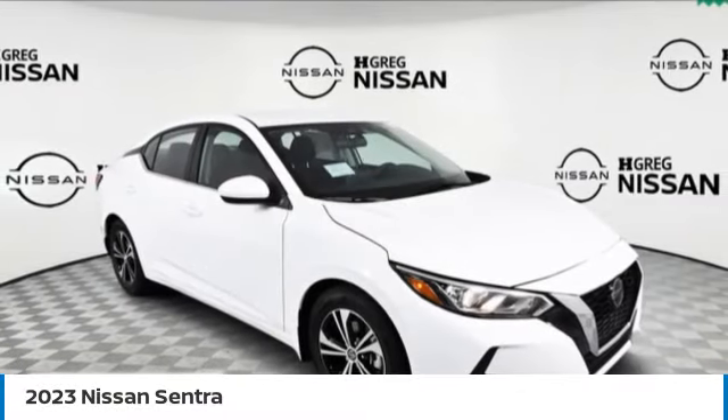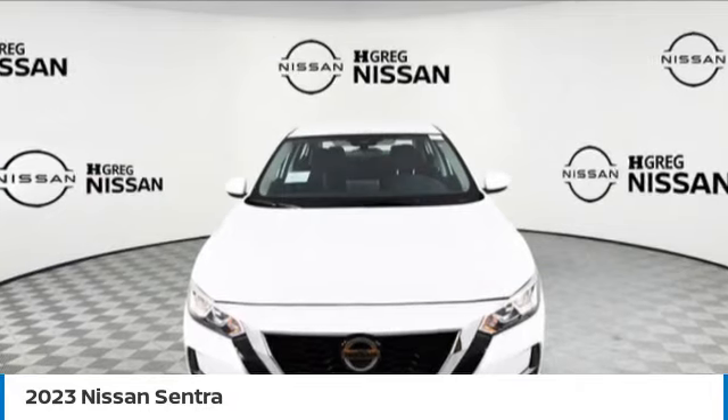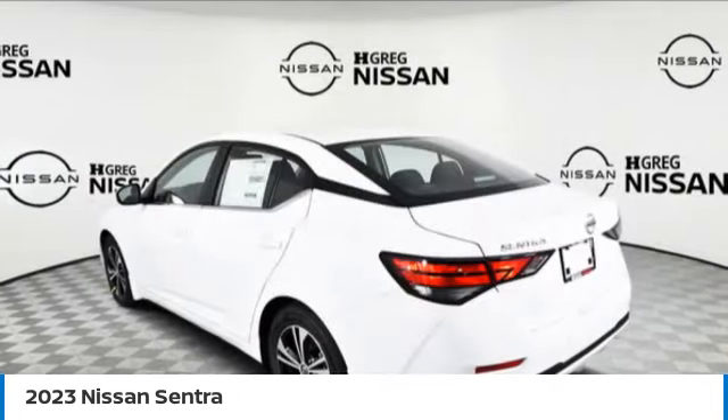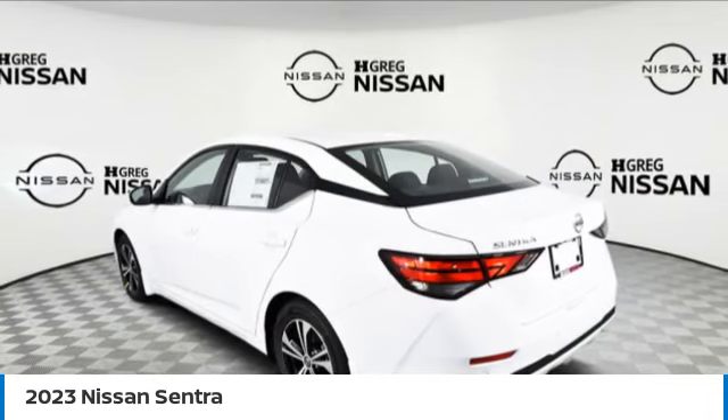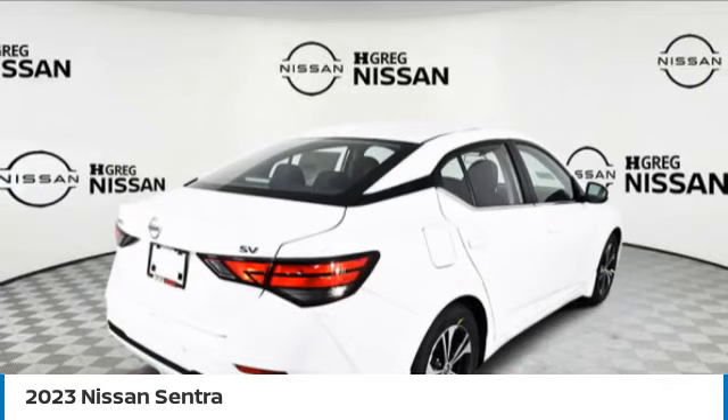Take a ride in the 2023 Sentra. With its spacious and versatile interior and stellar fuel efficiency, the Nissan Sentra is the obvious choice for anyone who wants to enjoy a stylish and comfortable ride. Here are some of this vehicle's great options.